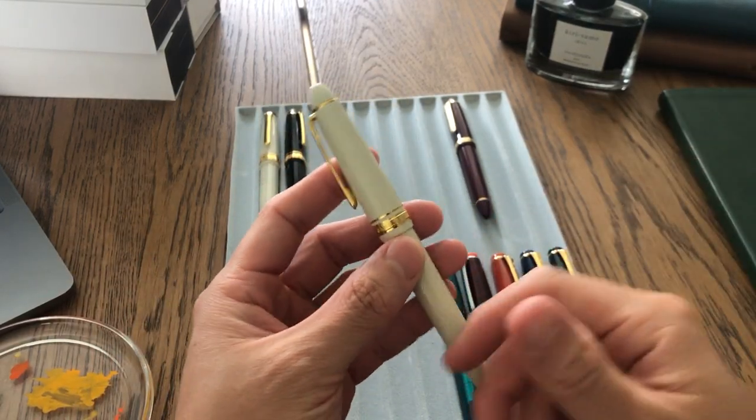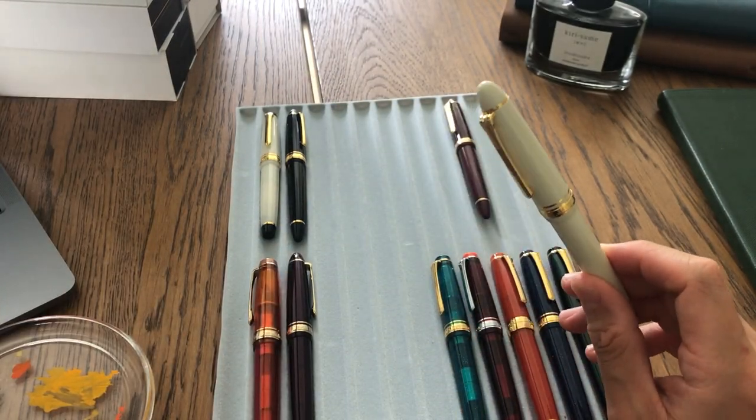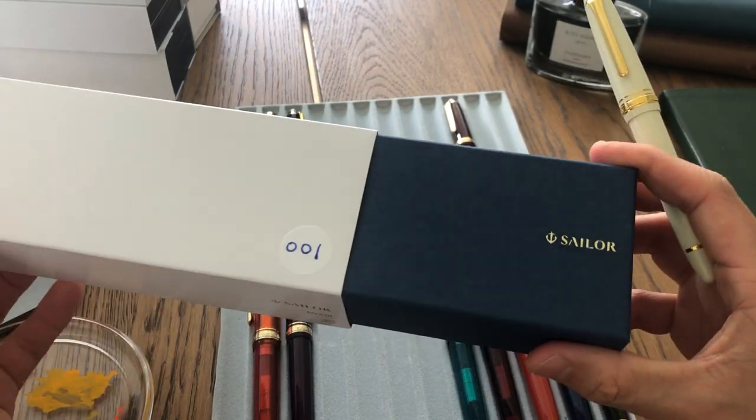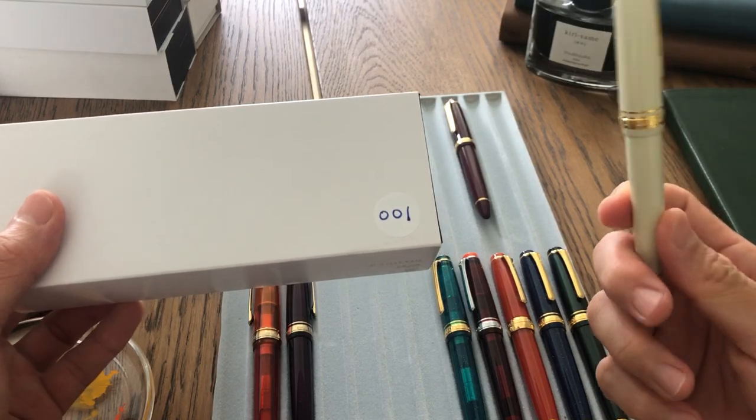That's why I like fountain pens — so that would be the first pen. Let me show you the box. I actually number all the boxes so it's easier to pair the pen with the box, and this would be number one.